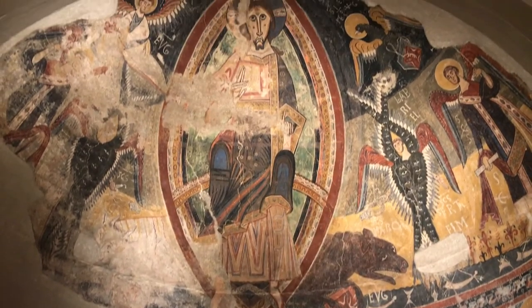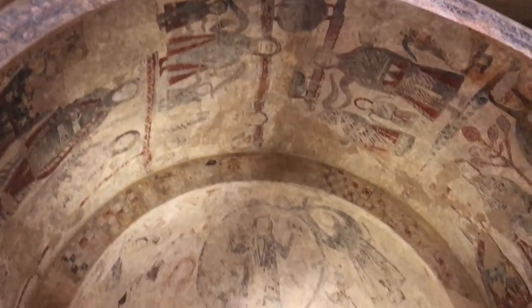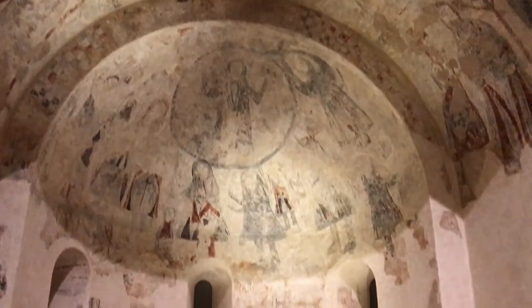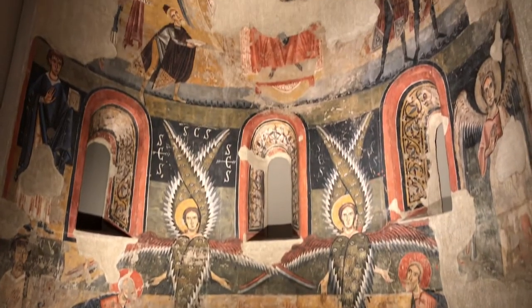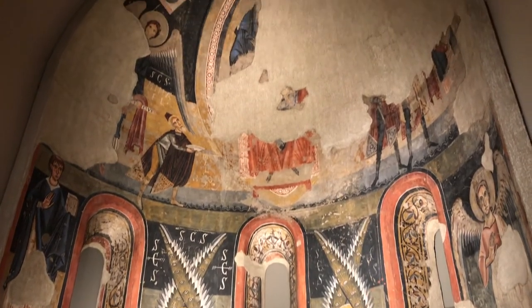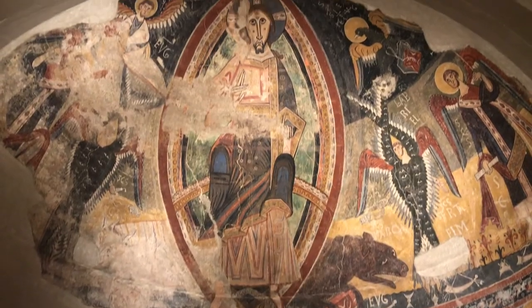If you're a fan of Romanesque church murals, this is where you'll find the best collection in the world. As part of a conservation project, the paintings were lifted off the walls of the churches and moved to Barcelona, where they've recreated the original layouts of parts of those churches. The process is known as Strappo, and it's ridiculously complex — I won't even try to explain it, but there's a video on the inside that does a much better job.